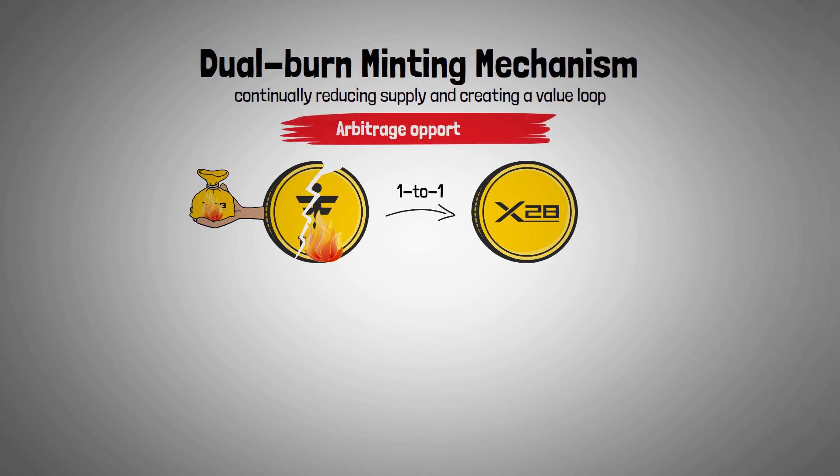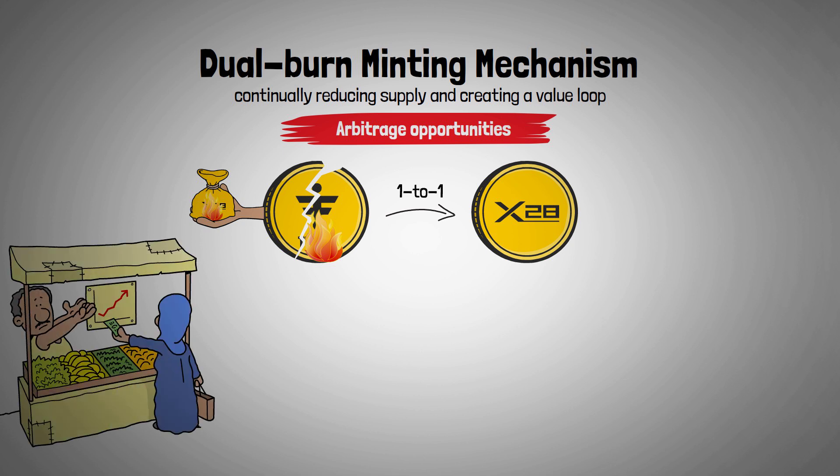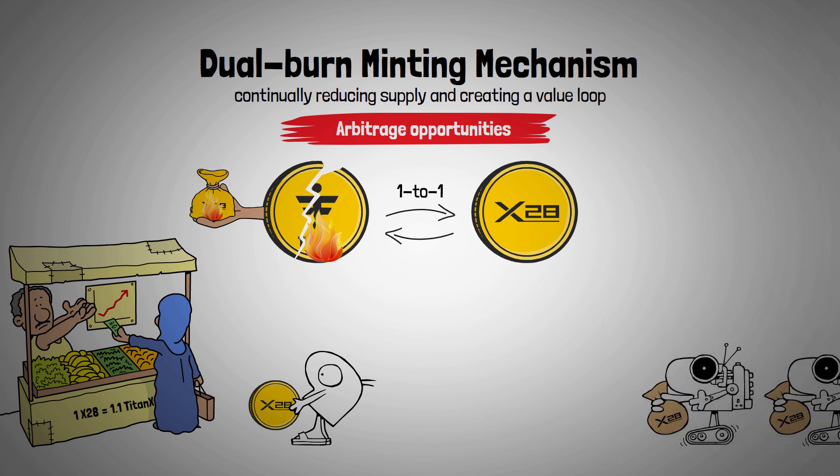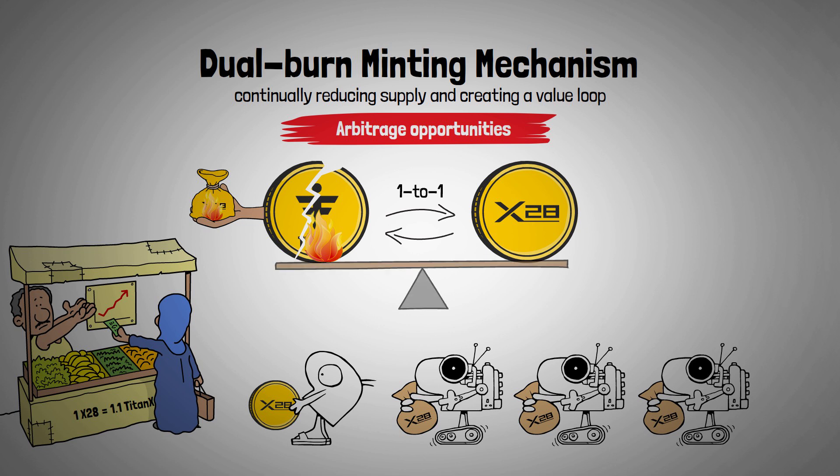Additionally, arbitrage opportunities may emerge if one token becomes more valuable than the other. For example, if one X28 is valued at 1.1 TitanX, users or bots can mint X28 at a one-to-one rate, sell it at the premium, and make a quick gain. This arbitrage naturally aligns X28's value with TitanX, supporting stability. Over time, this mechanism is expected to run daily or even hourly, either by bots or manually, helping to maintain price balance and reduce the overall supply of both tokens.